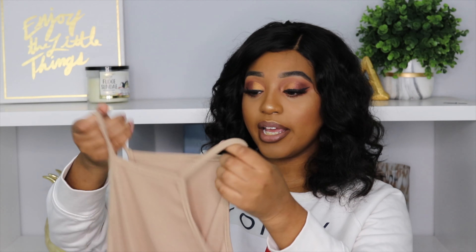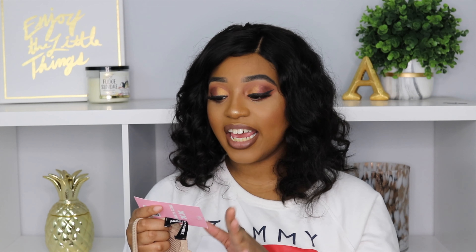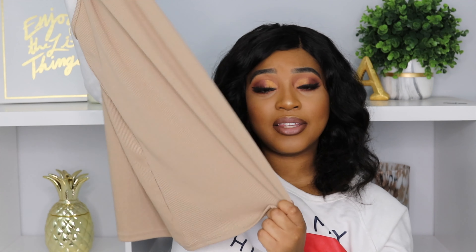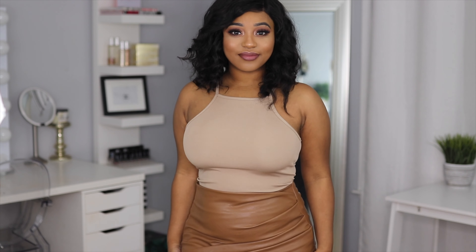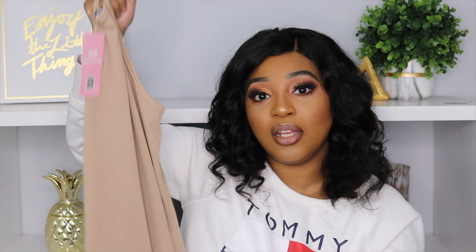The next item from Missy Empire pairs with that skirt — it's this beige rib razorback cami top and I got this in a size 6. I really like this color — it is so pretty on. I actually like to tuck this into my jeans or skirt or anything I'm pairing it with because I think it looks more flattering that way. I honestly wish they would have made this in a bodysuit form, but it's okay. I love this — I got it because I love the color and I think it looks so flattering on.